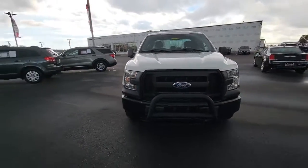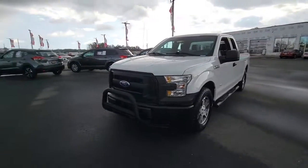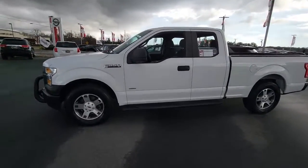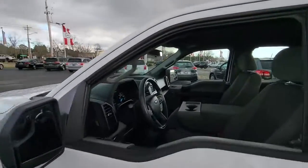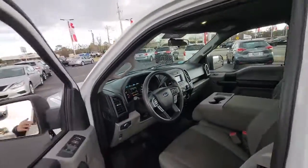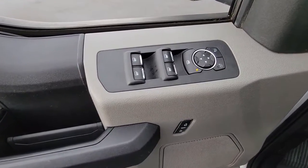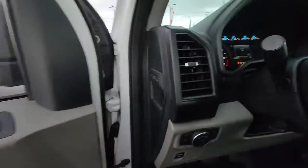You'll have love at first sight with the 2016 Ford F-150. With less than 150,000 miles on the odometer, this vehicle stands out from the rest. Enjoy a new level of ease and confidence whether at work or play when you're in this F-150.